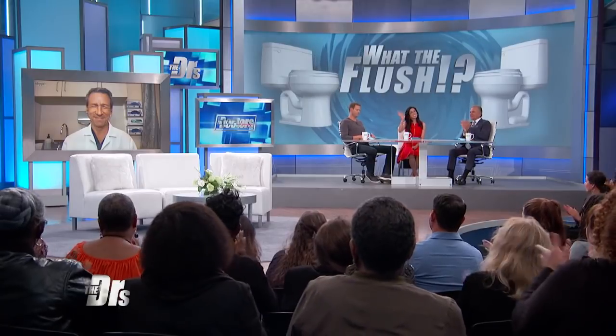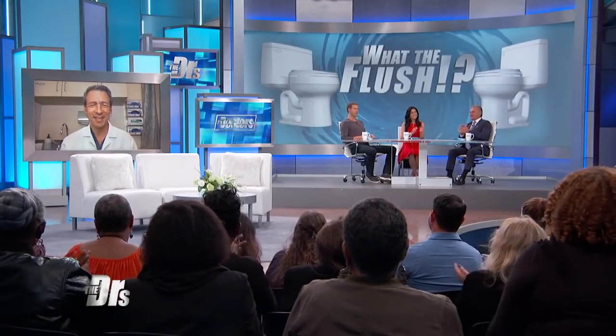Joining us now via Skype to help answer is Dr. Erin Spitz. We love bringing you into these greasy situations. Are you getting asked this question by folks?